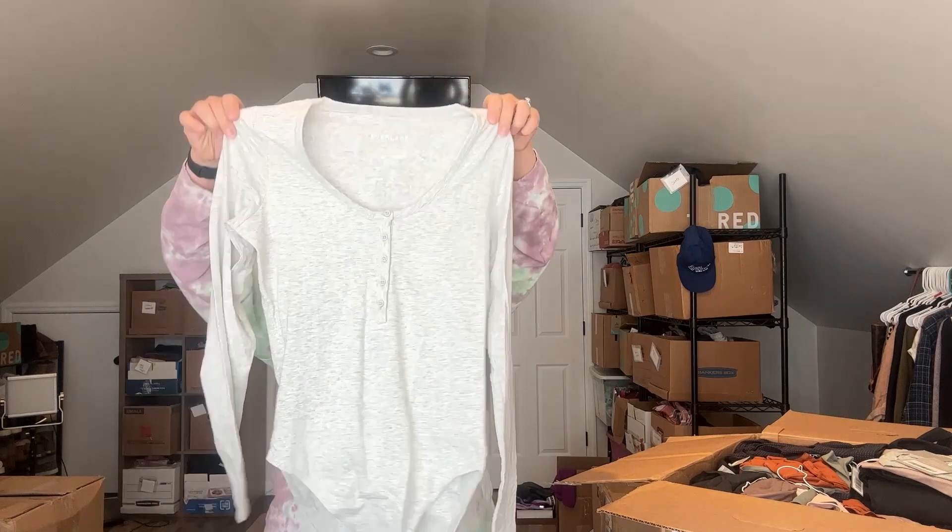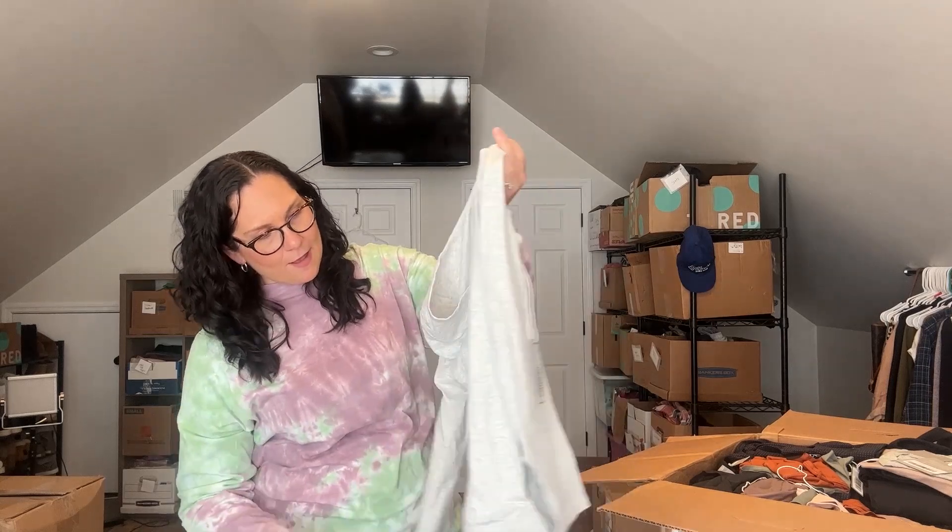This is also a bodysuit, size medium. This one's new with tag. Everlane stuff is really easy to find style information on online because the tags have the style number right on them. I expect some duplicates, so if there are I'll go kind of quick. Here's another bodysuit, size small. You know I love a multi-quantity listing, so I am not mad about duplicates here.